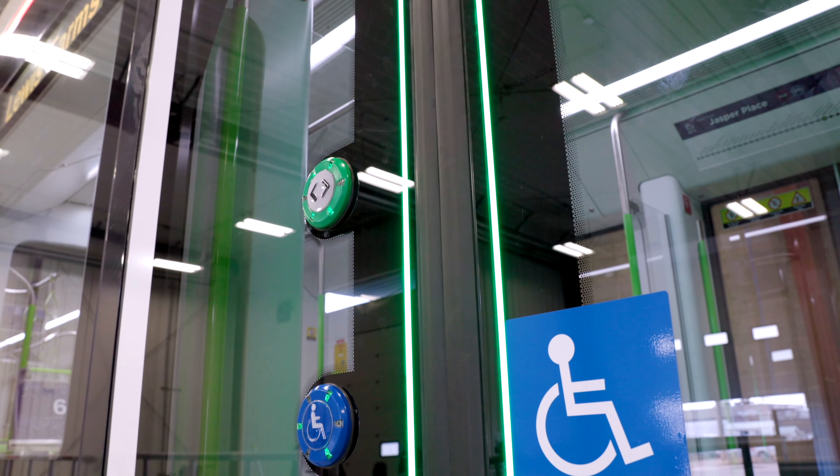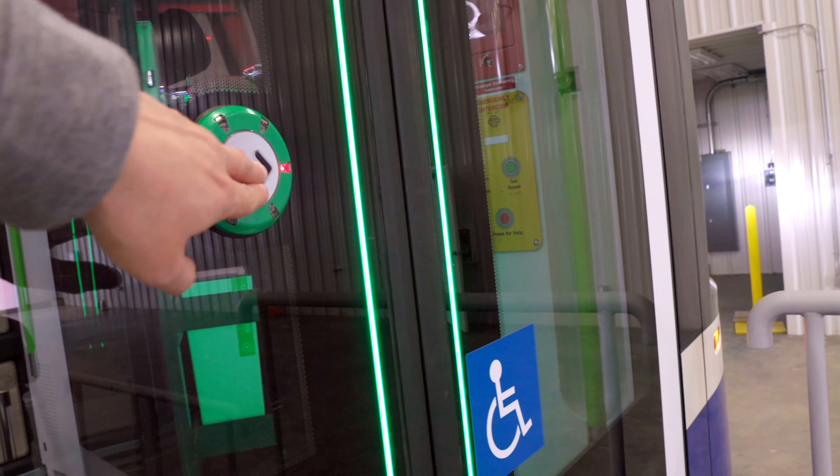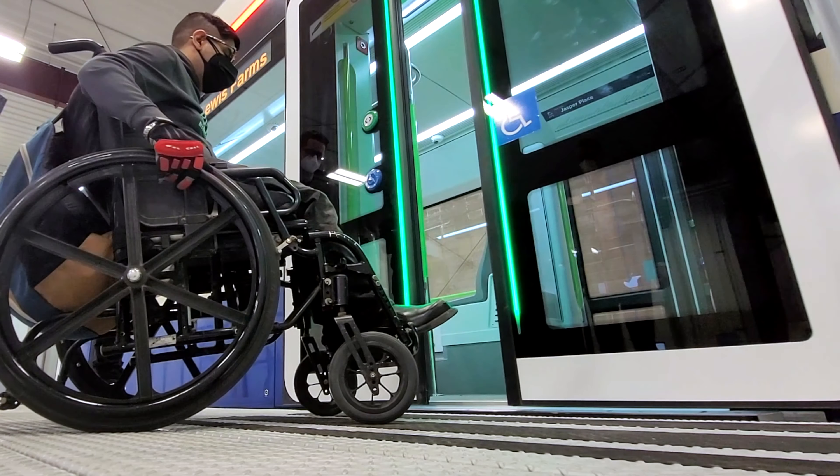We've got two types of push buttons. Those push buttons have lights and tactile features and they're at two different heights, making them accessible to all sorts of ranges of users.